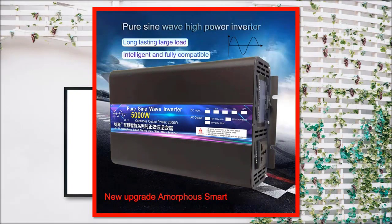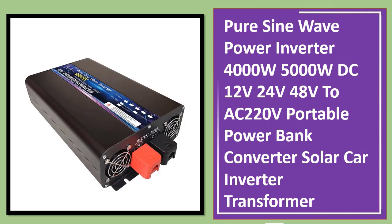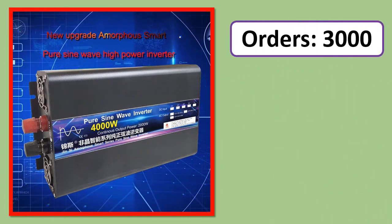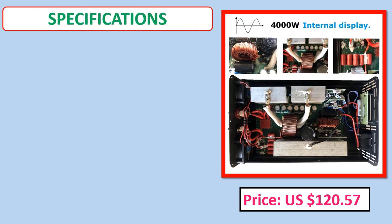Number two: PureSign Wave Power Inverter 4000W–5000W, DC 12V, 24V, 48V to AC 220V, portable power bank converter, solar car inverter. Orders, review, rating, percent off, price, specifications.